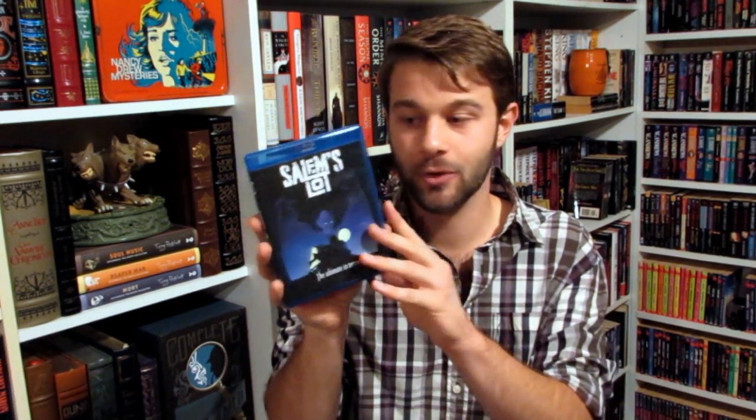I also picked up Salem's Lot on Blu-ray. This is based on the book by Stephen King, of course. I've owned the DVD edition of this for so, so long, and the DVD is awful. Salem's Lot is a 70s TV miniseries, so it's just never looked very good — nobody really put any good attention into the transfer. But this new Blu-ray is amazing. It completely knocked my socks off. I was not expecting to see such a clear, colorful, beautiful image for this movie. It looks gorgeous.